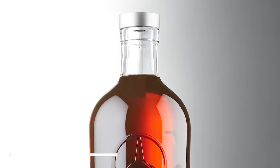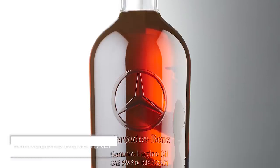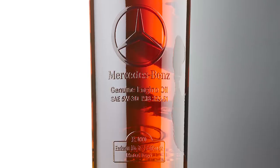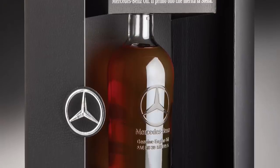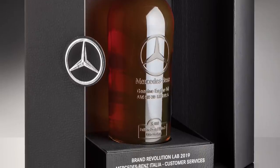One way our customers are engaging with OI Expressions is gifting — in particular the project we did with Mercedes-Benz Italy. They wanted to step away from traditional gifts like wines or flowers when consumers buy a car, and have something more personalised. They came to us with their design agency and we worked on converting one of our premium stock bottles into a branded experience, applying Mercedes brand elements with OI Expressions Relief and embossing it with the consumer's name.